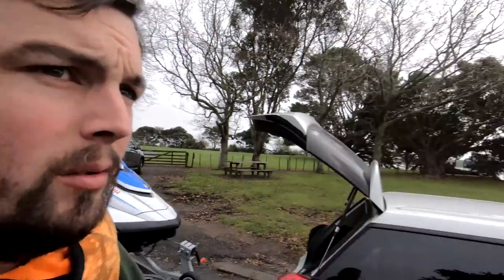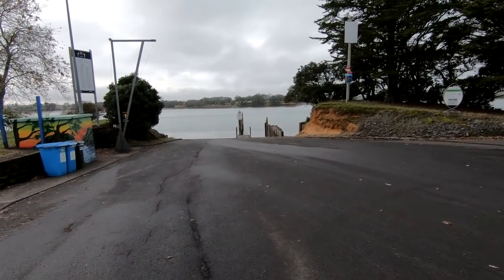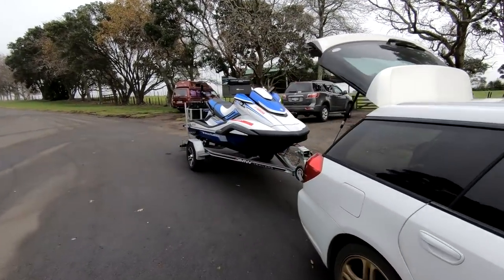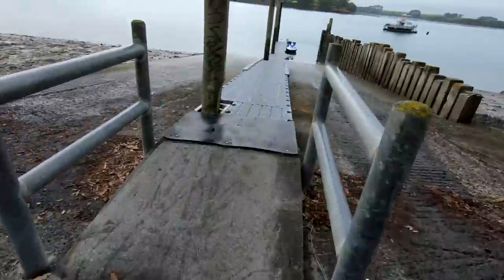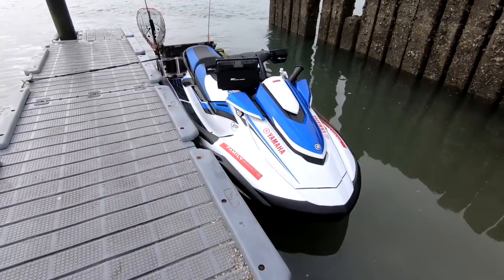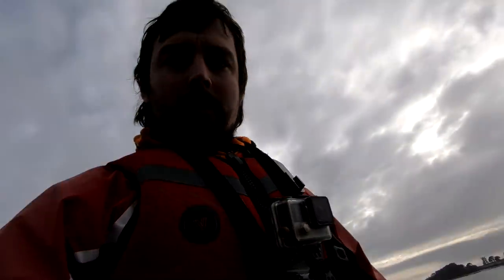Morning guys, got something a bit different for you today. As you can see we're at Te Toro boat ramp on the Manukau harbour. It's winter time so I thought I'd go out in the harbour and try to catch some gurnard. It's a nice calm day today, about an hour before low tide, so we'll get out there, pick a spot, throw the anchor down and hopefully it all goes off on the incoming tide. A few other boats out there today but we'll get the ski ready and drop it in the water. Let's get on the water.